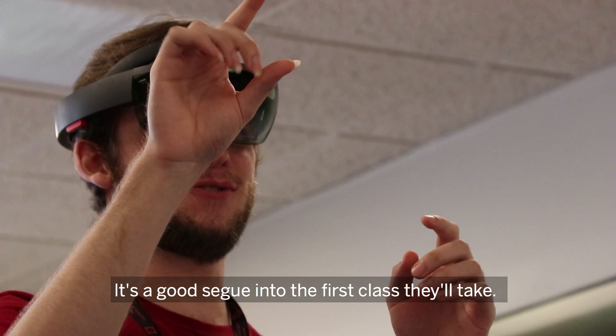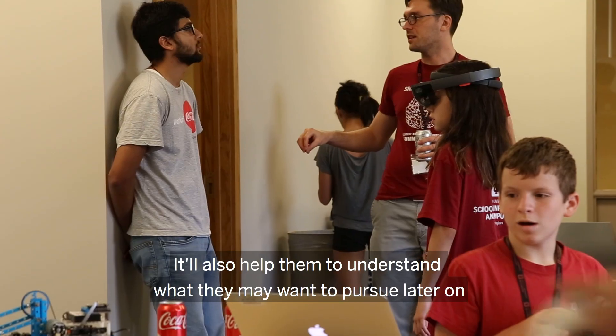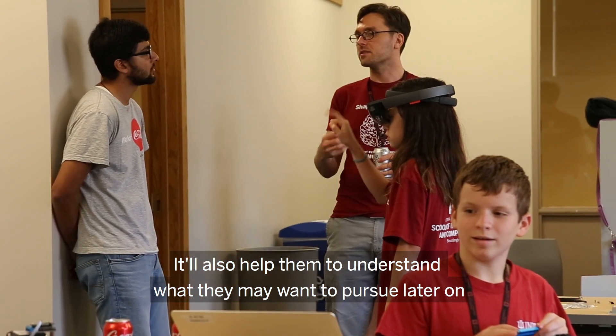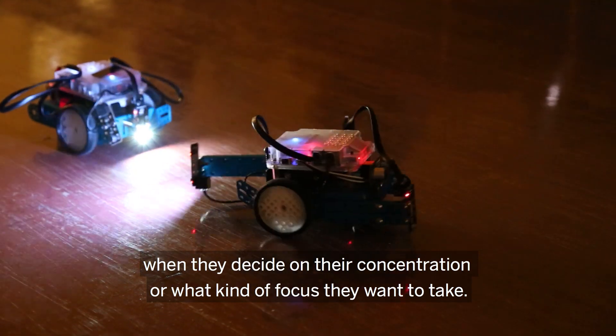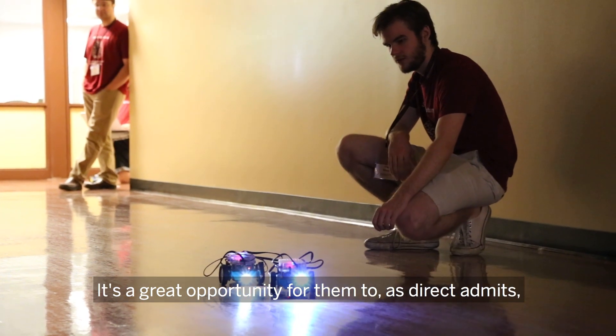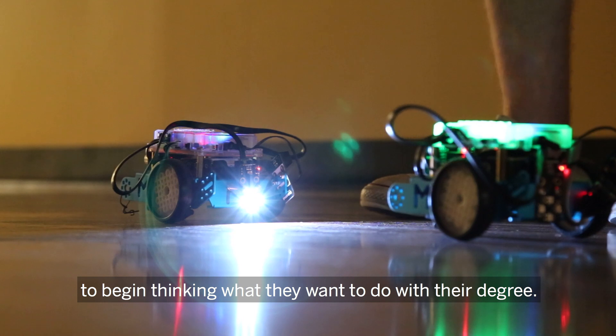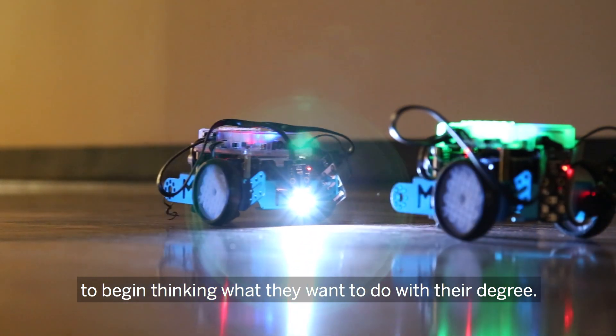It's a good segue into the first class they'll take. It'll also help them understand what they may want to pursue later on when they decide on their concentration and what kind of focus they want to take. It's a great opportunity for direct admits to begin thinking about what they want to do with their degree.